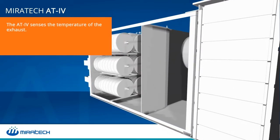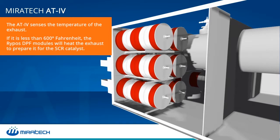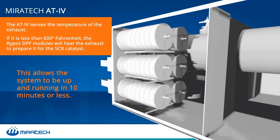If the AT4 senses that the exhaust temperature is less than 600 degrees Fahrenheit, the RIPOS DPF modules will heat the exhaust before it reaches the SCR. This is how the system speeds up the SCR operation from a cold start.